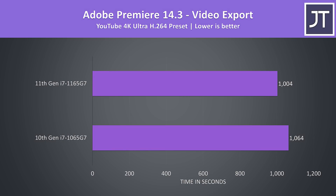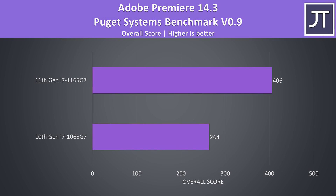Adobe Premiere was used to export one of my 4K laptop reviews, and the 11th gen laptop was completing the video export just 6% faster than the 10th gen, which was about a minute faster in this specific test, so not too much change. Adobe Premiere was also tested with the Puget Systems benchmark tool, which tests for more things than just export times like live playback. This time there was a much larger difference — the 11th gen processor was reaching a 54% higher score, so 11th gen will be more useful in the actual editing process, but not so much in the export.